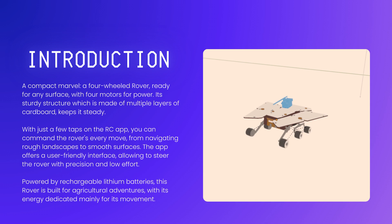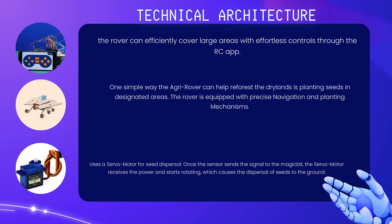Enter the Agri-Rover. This innovative rover is not just a machine, it's a solution to these challenges. Indeed, with its cutting-edge technology and robust design, the Agri-Rover is poised to revolutionize how we approach these tasks.